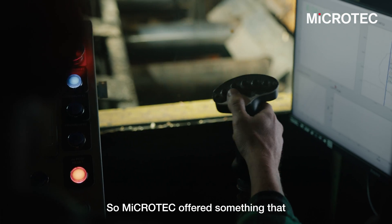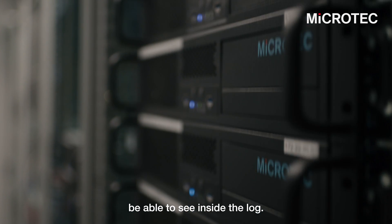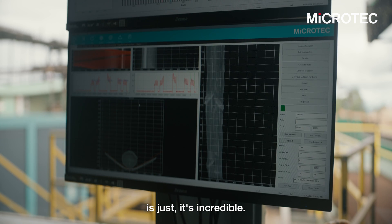Microtech offered something that nobody else does, and that's the ability to see inside the log. To understand where those defects are is just incredible.